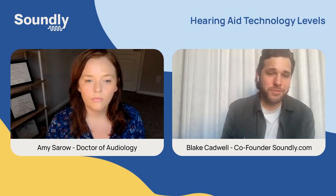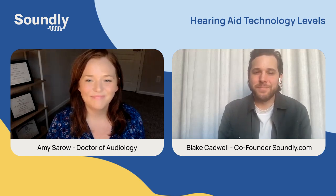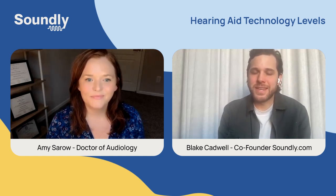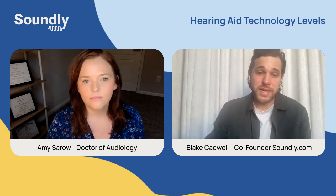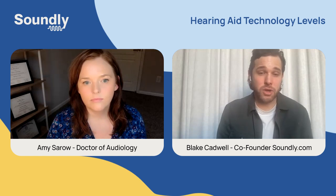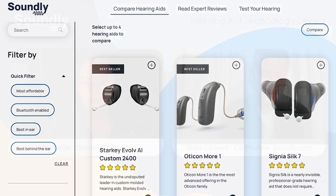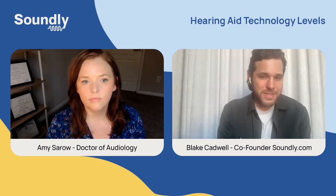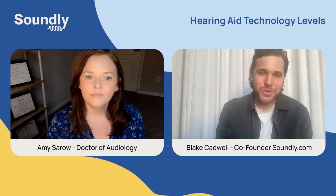Hopefully this has given you a sense for the slightly confusing world of hearing technology levels. If you want more information or want to see how hearing aids compare side by side across brands, you can go to soundly.com — we have all that information organized for you. Dr. Amy, thank you for your insights — it's been incredibly helpful. And to you, the viewer, we wish you luck with your search.